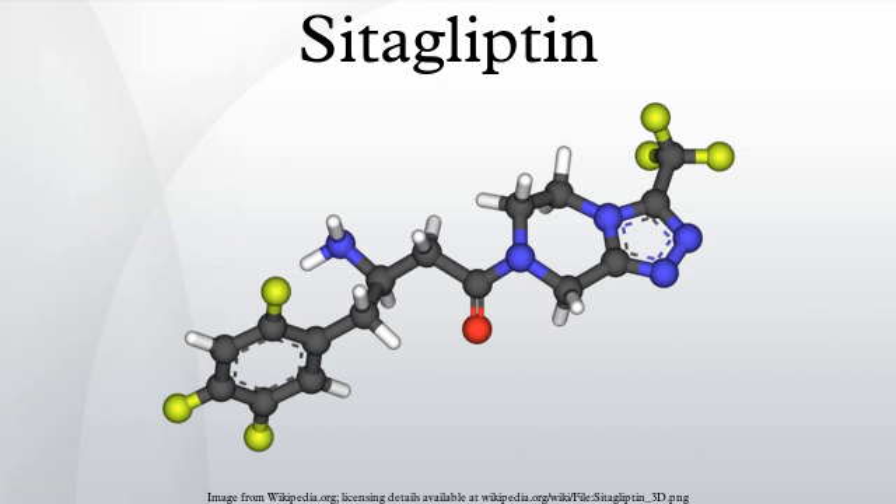Sitagliptin was approved by the U.S. Food and Drug Administration on October 17, 2006, and is marketed in the U.S. as Januvia by Merck and Company. On April 2, 2007, the FDA approved an oral combination of sitagliptin and metformin marketed in the U.S. as Janumet.